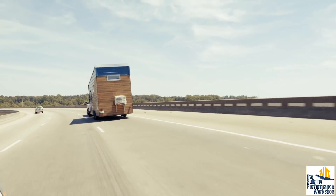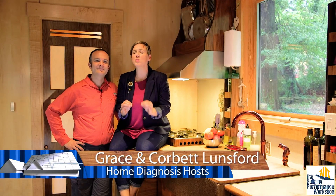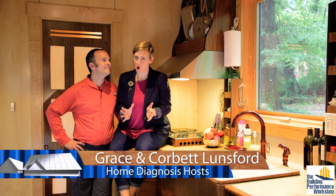Welcome back to the Tiny Lab, the world's highest performance tiny house on wheels. Today we're talking about the most important way to control your home.